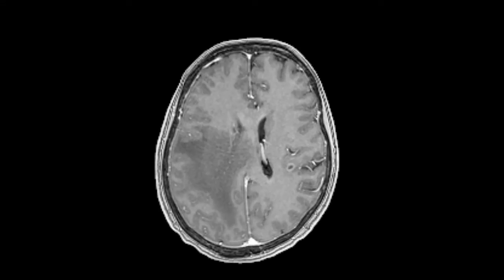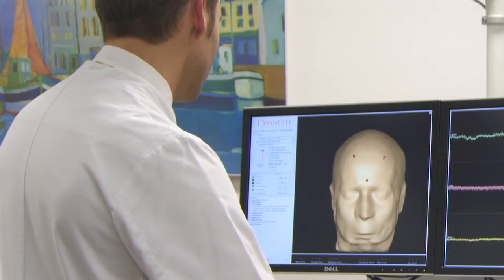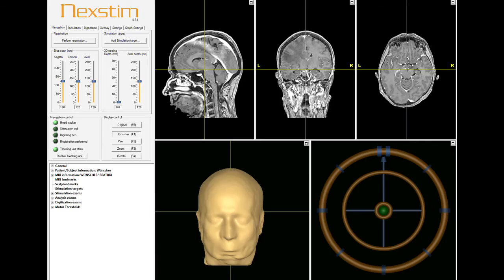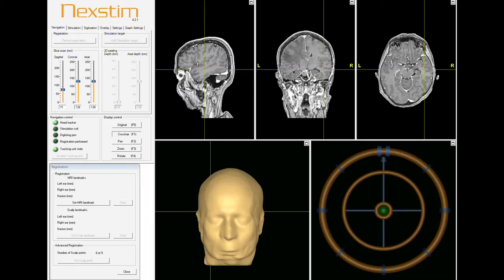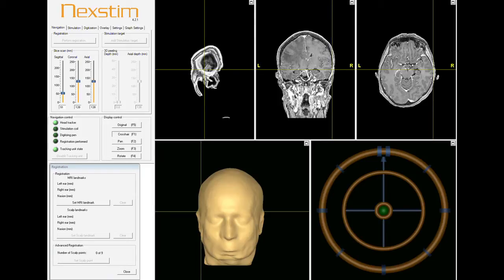Using a standard head MRI dataset, the NBS system compiles a three-dimensional rendering. For alignment with the head, the nasion and preauricular points on the rendering are selected as landmarks.